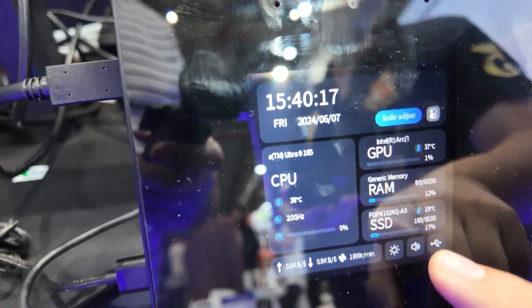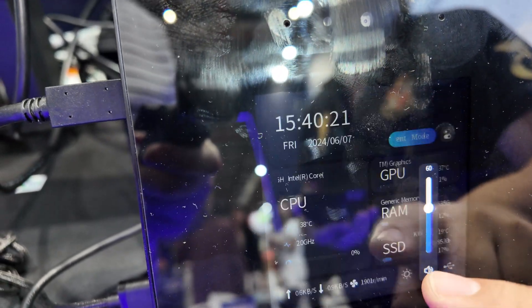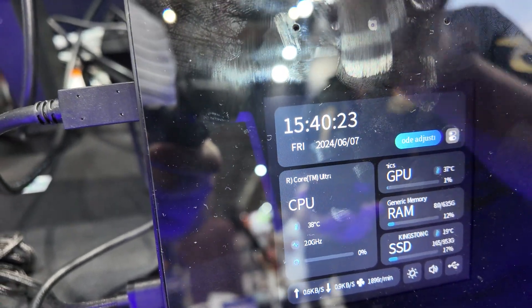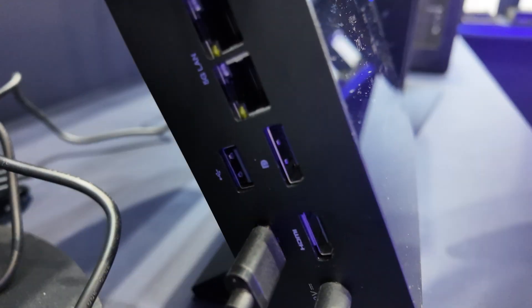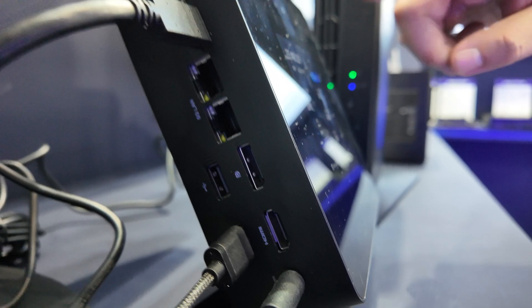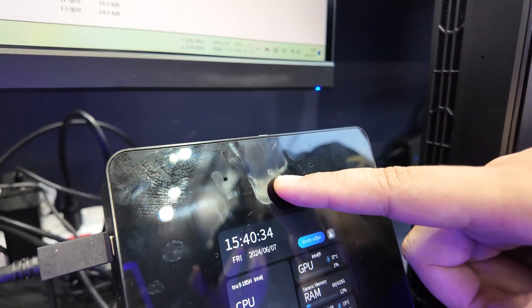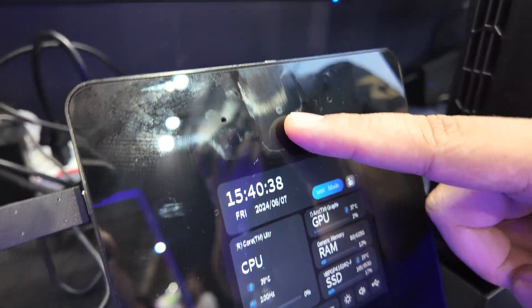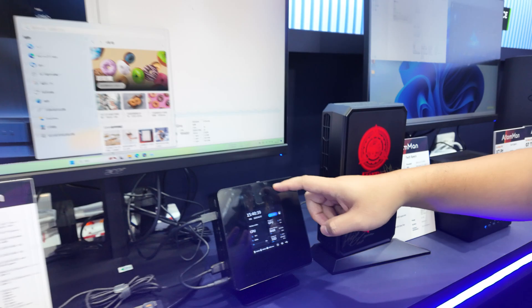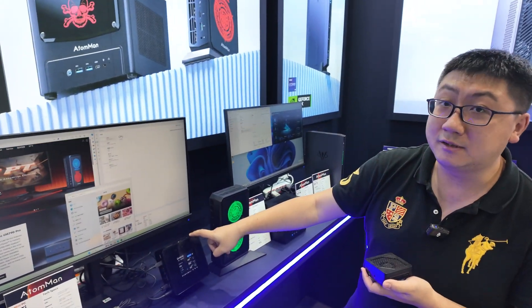The sub-screen can control the lighting and the audio on the computer. And you can see the computer information in the sub-screen. And it has cameras on it. The camera has the Windows Hello function and the Microsoft Copilot AI function.